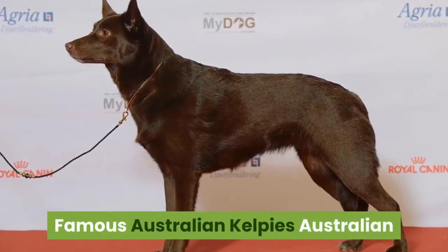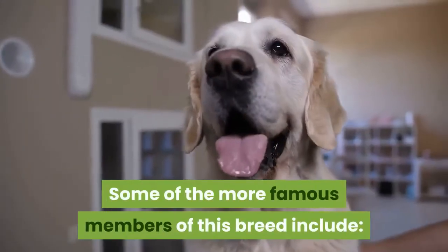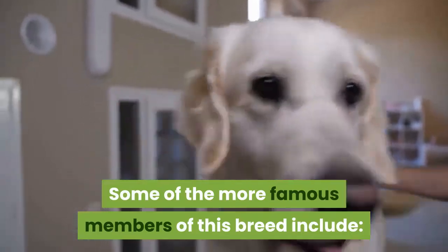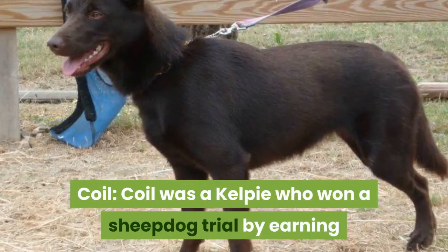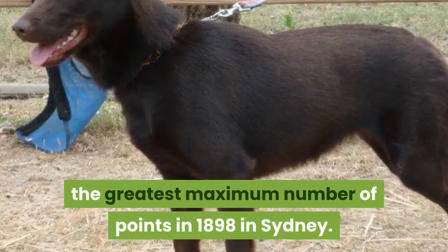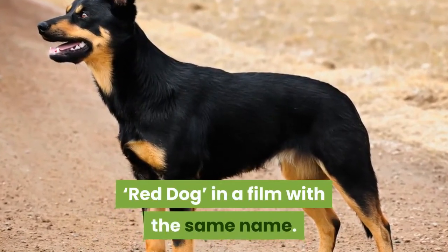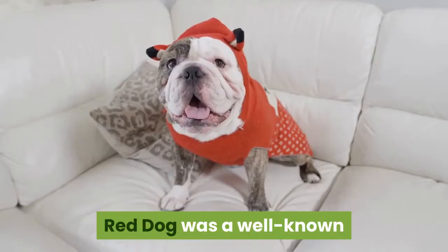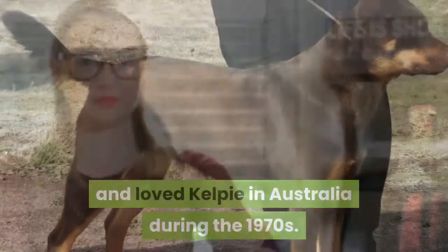Famous Australian Kelpies. Australian Kelpies are seen at many dog shows. Some of the more famous members of this breed include Coil, a Kelpie who won a sheepdog trial by earning the greatest maximum number of points in 1898 in Sydney; and Coco, the Kelpie who played the role of Red Dog in a film with the same name. Red Dog was a well-known and loved Kelpie in Australia during the 1970s.